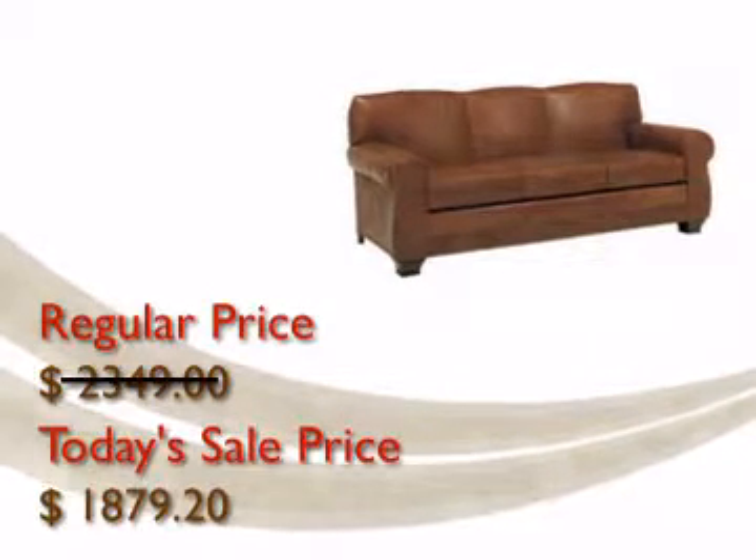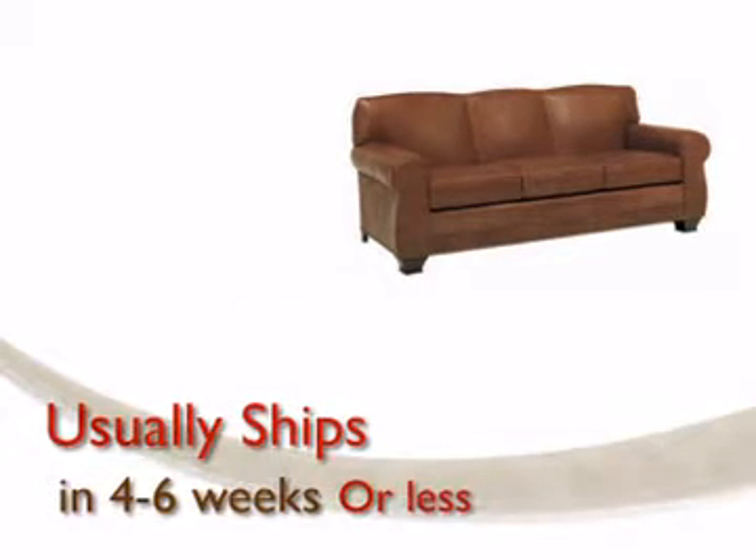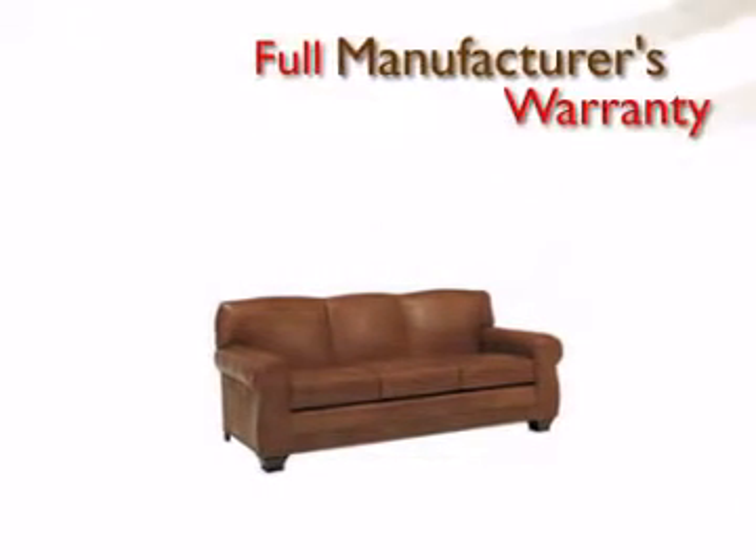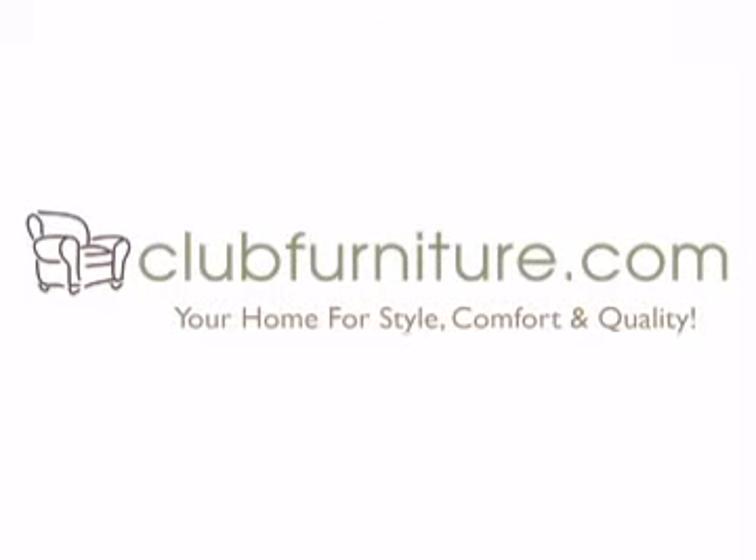Your furniture will be delivered and set up inside your home in four to six weeks or less by our professional nationwide white glove delivery experts. ClubFurniture.com — your home for style, comfort, and quality.